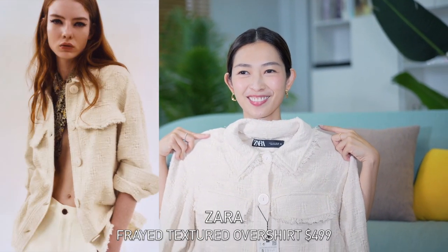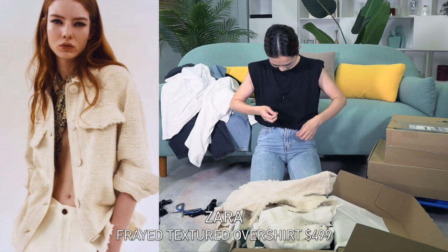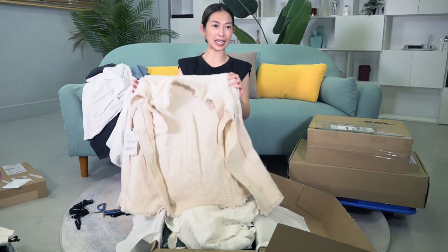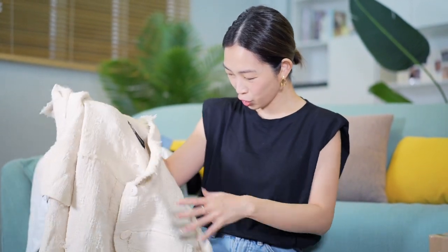I don't know why I bought this. Holy, this is bad, man. This is serious. This jacket looks okay like this but it's just flaking off threads.